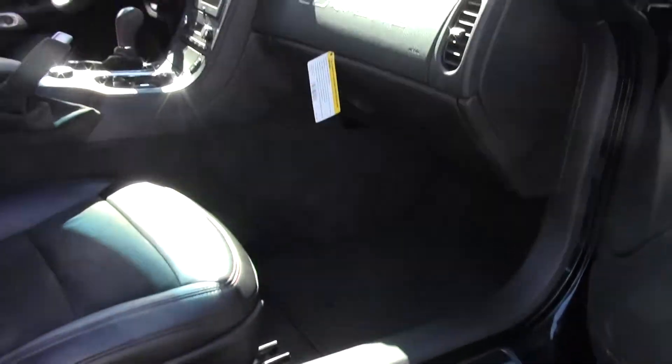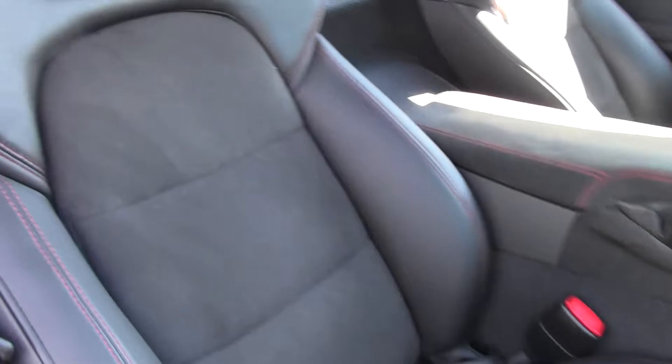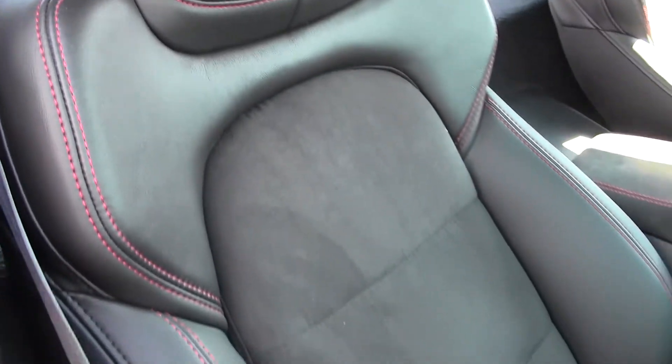This car is stock — nothing has been added to it — and it only has 3,000 miles on it. In keeping with our tradition of very low mileage cars, this is a one-owner, very special Corvette to add to your collection.